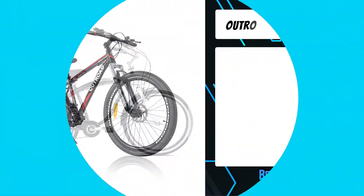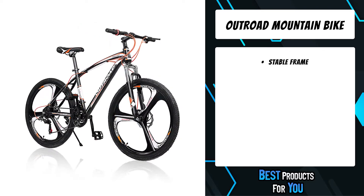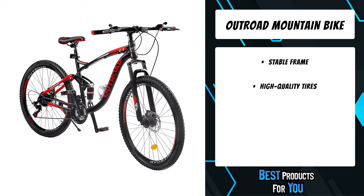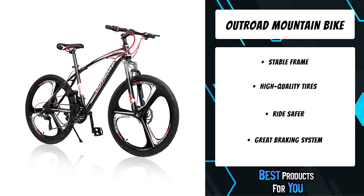The first product on the list is the Outroad Mountain Bike. This 27.5-inch mountain bike has 21 gears and dual disc brakes to help cyclists stay safe even in high-speed and low-slope terrain. The 27.5-inch all-terrain tires ensure adequate grip.